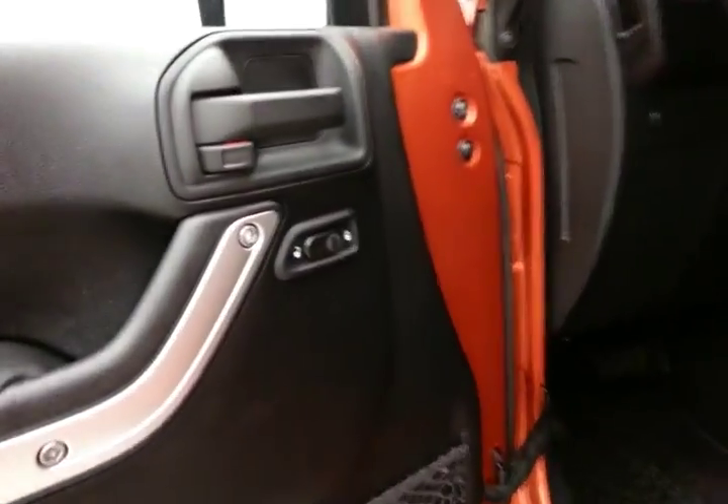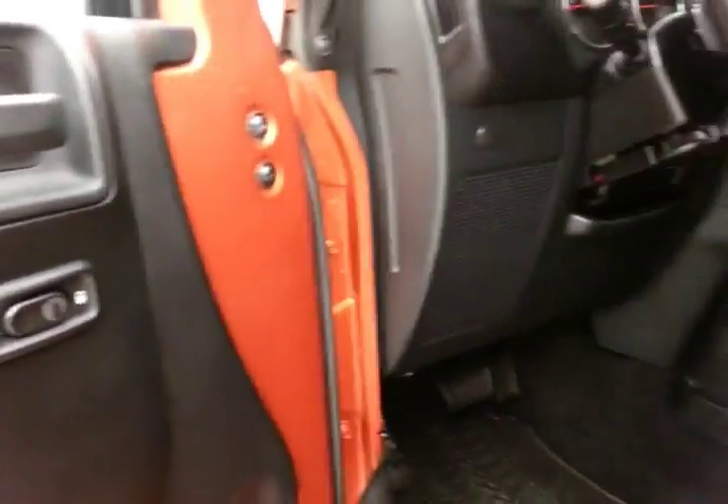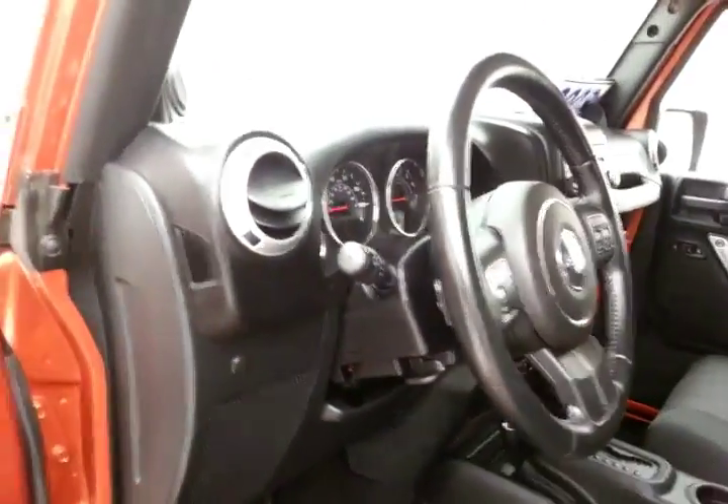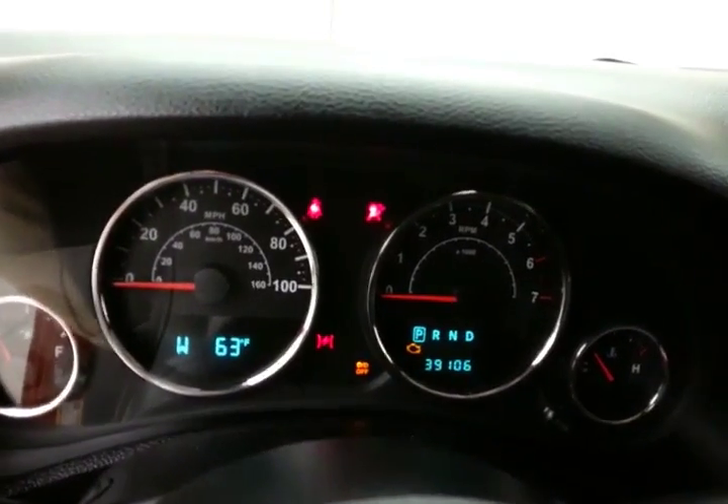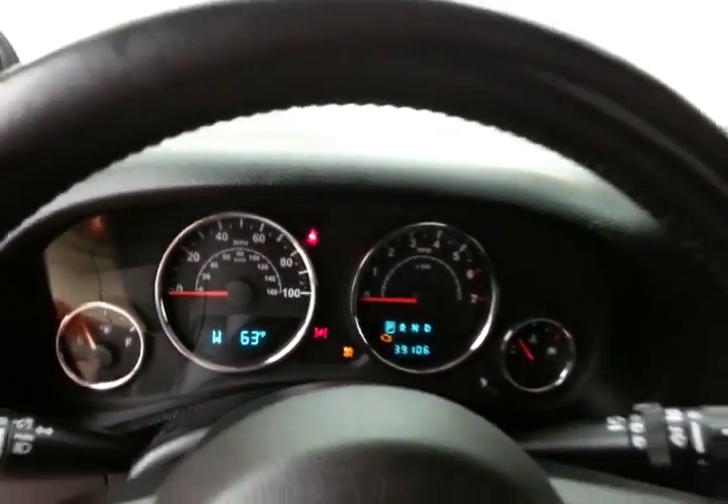This Sahara has keyless entry with remote start and power locks. Large, easy-to-read gauges — and again, only 39,000 miles. Temperature and compass display in the dash. Cruise control.